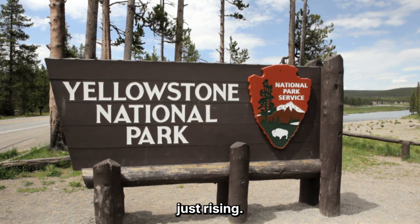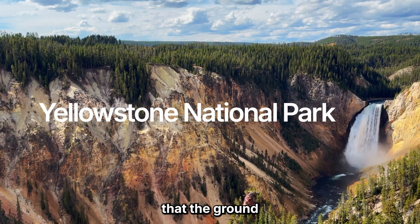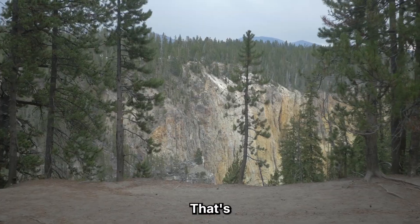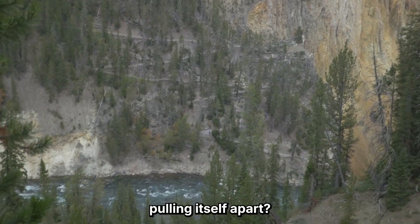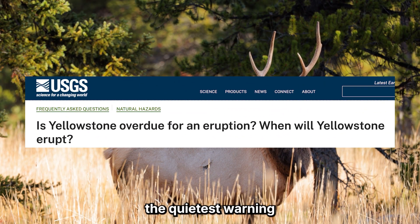Yellowstone isn't just rising — it's stretching. GPS data now confirms that the ground beneath America's most famous supervolcano is tearing in two different directions. That's not speculation. That's USGS data. So what does it mean when a volcano starts pulling itself apart? And why are geologists calling this the quietest warning sign yet?